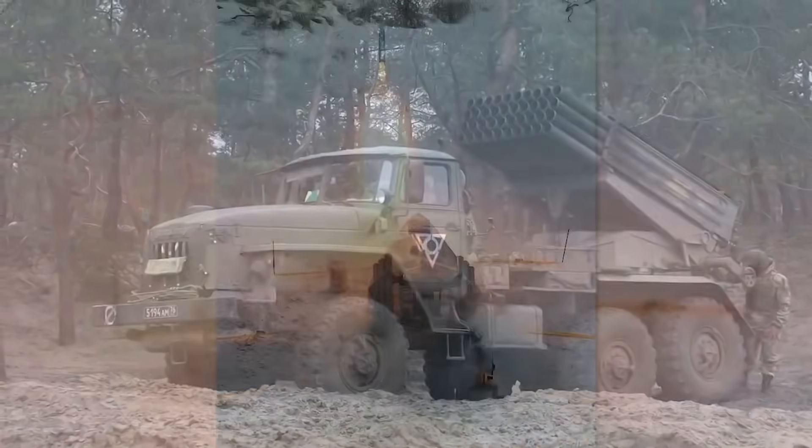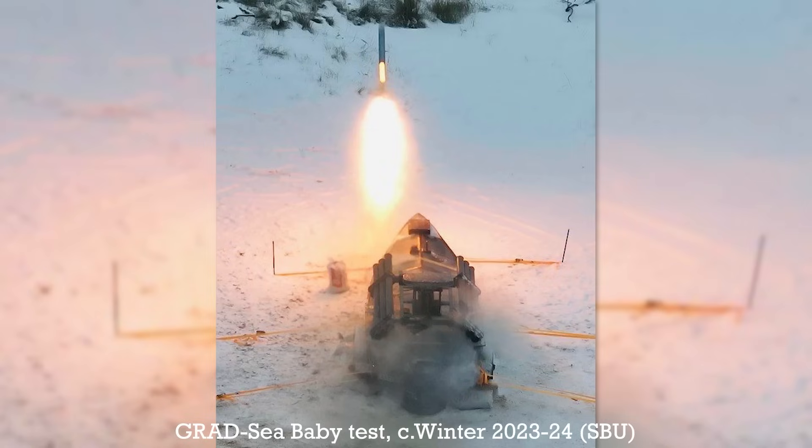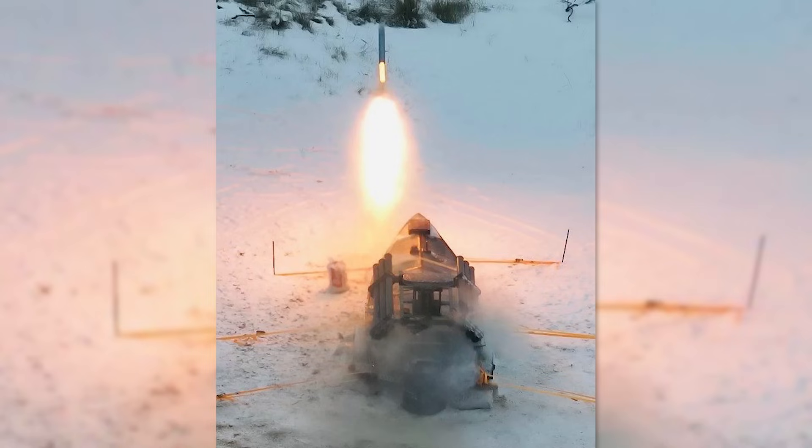The Grad rockets have a range of anywhere between 20 and 50 kilometres, depending on the variant of the rocket used. It's unclear if a sea-based launch impacts the rocket's range or accuracy, but depending on the sea conditions, dispersion of the munitions is almost certainly affected. While accuracy may be affected, the rockets still give the Sea Baby a useful standoff capability, allowing the USVs to engage targets at a distance rather than having to make it physically all the way to the target to detonate its payload.